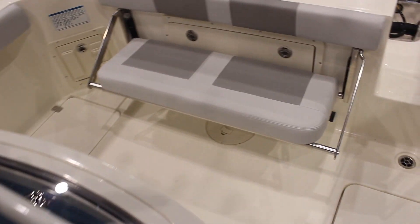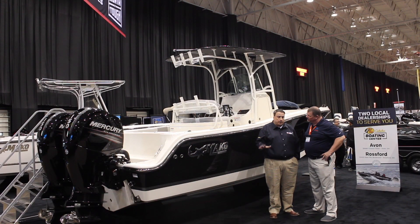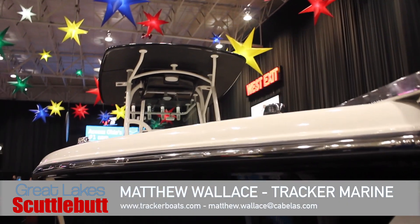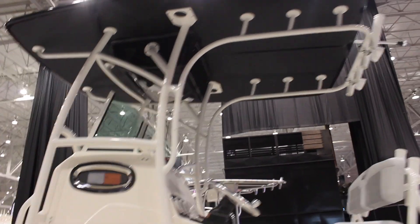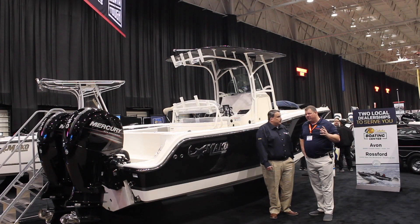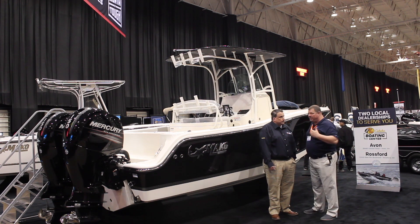Why are center consoles becoming such an important boat here for us in the Great Lakes? We set up our center consoles to be family-friendly and also the ultimate fishing machine. The deep V to handle the rough chop of Lake Erie is what sets this boat apart from any of the other center consoles. There's also electrical over discharge and a porta potty for the kids. Serviceability, fishability, and just a great day cruiser for the family.